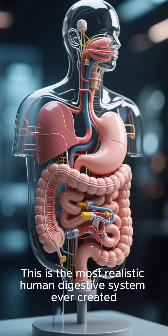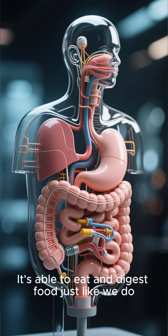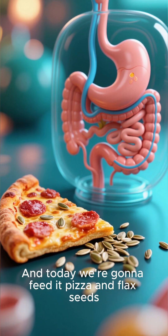This is the most realistic human digestive system ever created. It's able to eat and digest food just like we do. And today, we're going to feed it pizza and flax seeds.